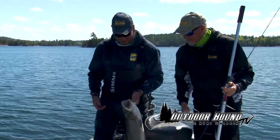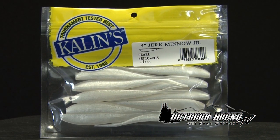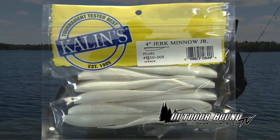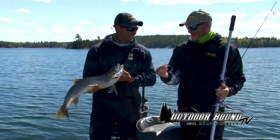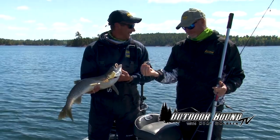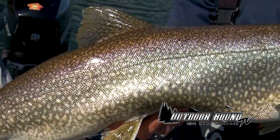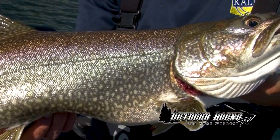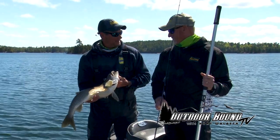We're fishing barbless hooks up here today. And it's just the Kalin's jerk minnow — it's got the pearl color on the top, but it's just those things that catch everything. Whether it's walleyes or lake trout, it doesn't matter. That's awesome. Beautiful fish — that's what we're looking for. Congratulations, great catch. We'll get him down and get another one.